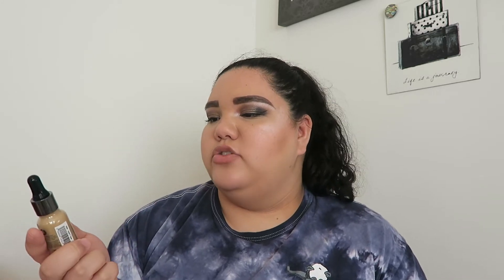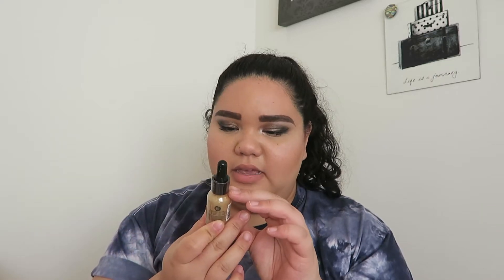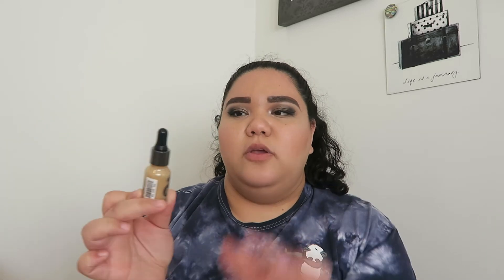Moving into more makeup items — this next item is the AOA Studio Buildable Satin Foundation. This thing is so tiny, not even one fluid ounce — it's 0.64 fluid ounces. Super liquidy, it has a little dropper that goes with it. The color looks good and it says you have to shake it well, so I don't know what kind of formula this is going to be. You'll be able to see how this performs in my full face of Shop Miss A.